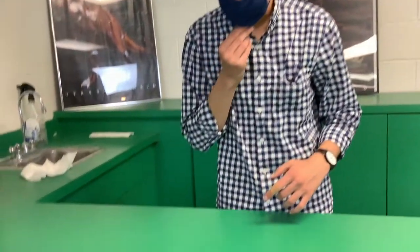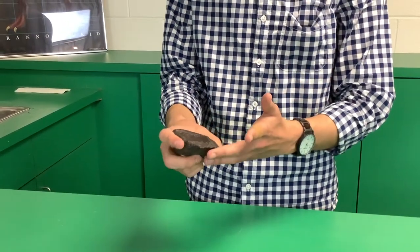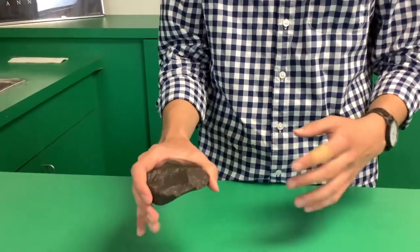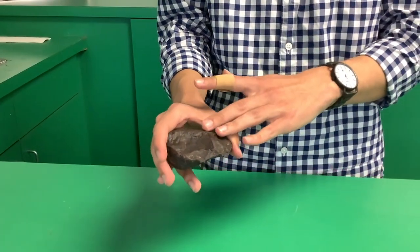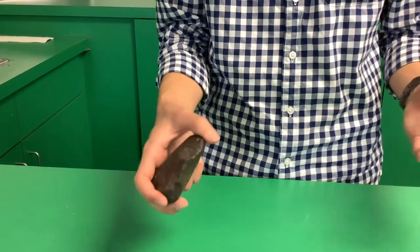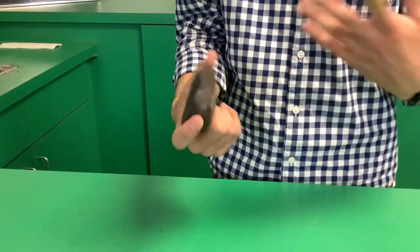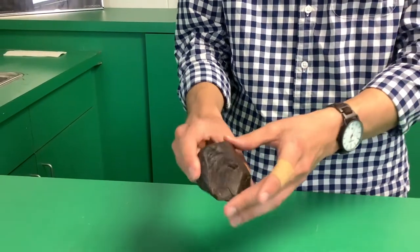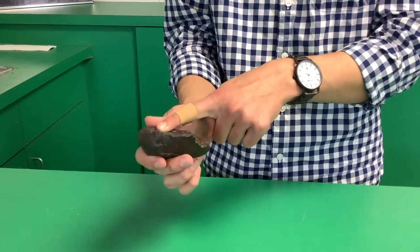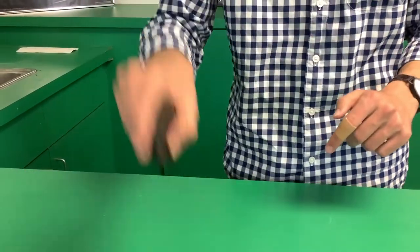I want to start with this replica of what an Oldowan tool would look like. Oldowan tools are some of the oldest stone tools found by archaeologists. They date to between 2.6 and 1.7 million years ago and were developed by Homo habilis, a hominid ancestor to our species, Homo sapien. These are what we call Mode 1 or pebble tools, created by taking a river cobble and breaking off a few flakes, giving it just enough edge to be used as a chopping tool.